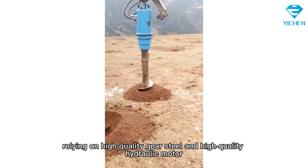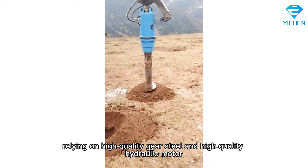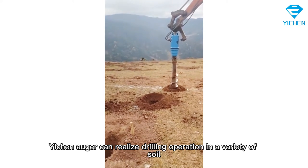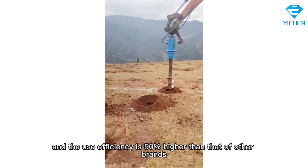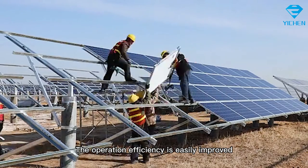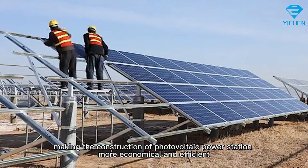In addition, relying on high-quality gear steel and a high-quality hydraulic motor, the Yichen auger can realize drilling operations in a variety of soil types, and its use efficiency is 50% higher than that of other brands. The improved operation efficiency makes the construction of photovoltaic power stations more economical and efficient.